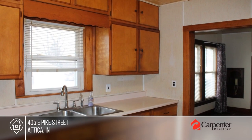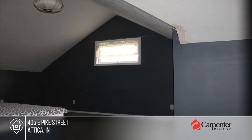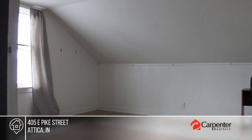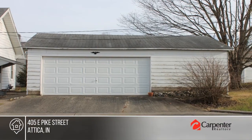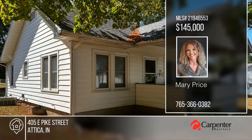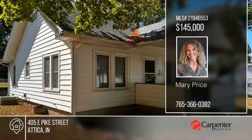This great home in a small town offers lots of potential. It boasts plenty of space with four bedrooms, a finished attic, and a partially finished basement with a dry bar and two fireplaces. Additionally, the property offers an oversized two-car garage with a workbench and plenty of storage. This home is located near several local businesses and amenities. Make this one-of-a-kind home yours by calling Mary Price.